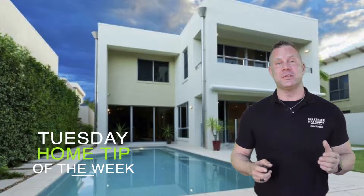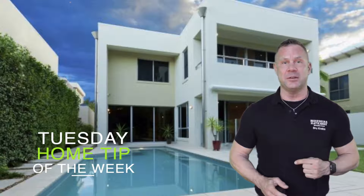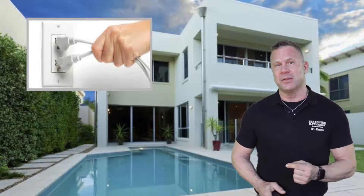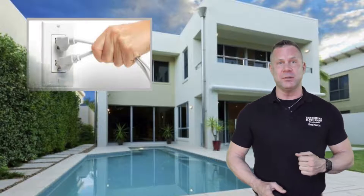Hey there, it's time for another Home Tip Tuesday, and I'm Drew Krabs with some great tips today on how you can save money on your home every single day. Saving money on your energy bills in your home is one of the best ways to cut down on your monthly expenses and increase the life of your equipment too.